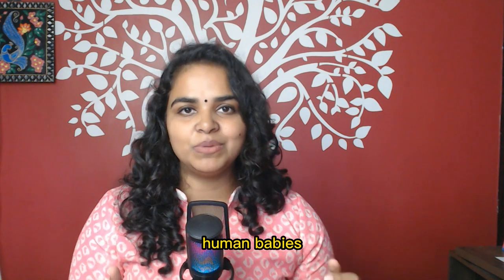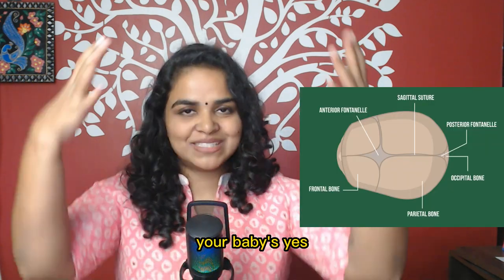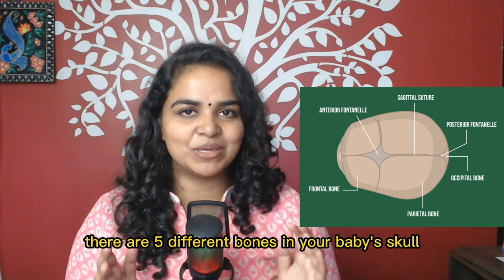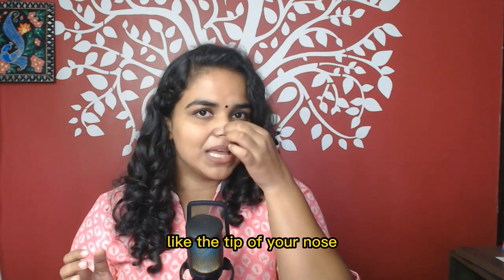During birth, human babies are born with 5 different parts to their skull. Your baby's skull is not fully formed — there are 5 different bones in your baby's skull. These bones are also not very hard; they are very pliable, like the tip of your nose.